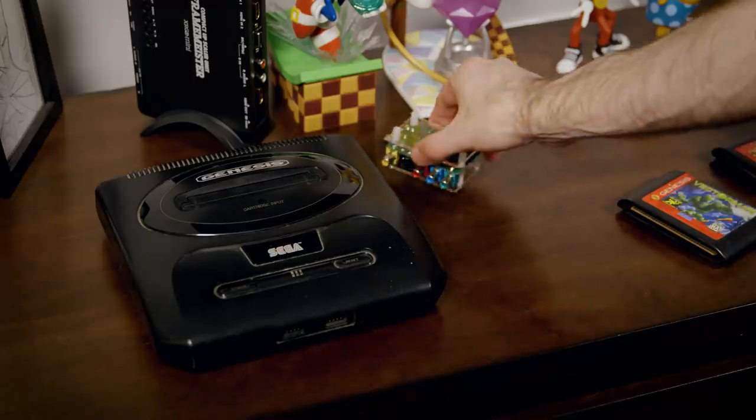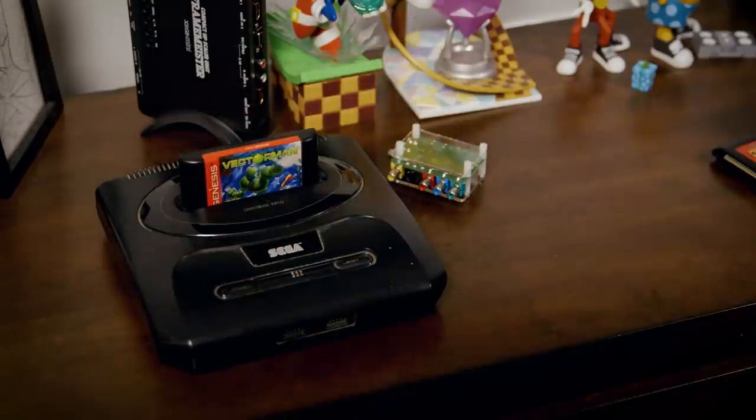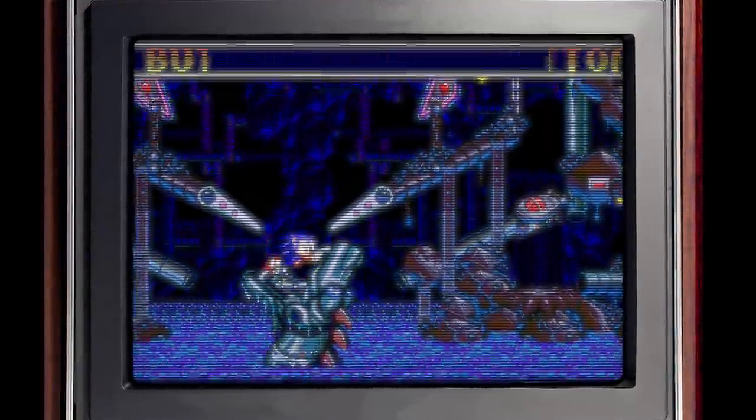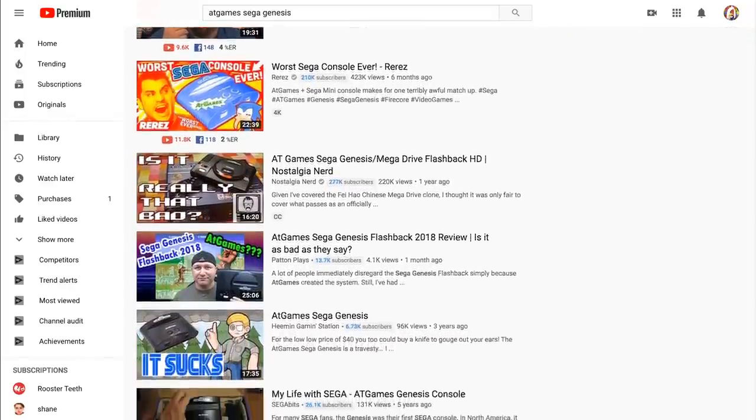Business is booming in the tiny little retro console market, mostly because all of those children who grew up playing those games are now full-grown man-children who could spend their own money however they want. But also because it's not easy to play a lot of these retro games. You could track down the original hardware, but good luck playing that on a modern TV at a decent resolution. You would think that this was Nintendo that started this trend, but it was really Sega who licensed out their brand to manufacturers way early on, with various degrees of success.